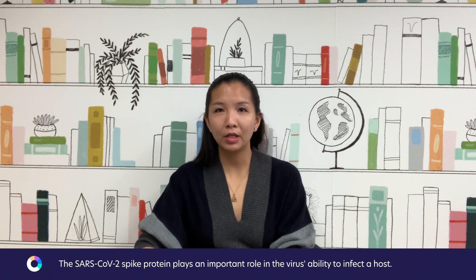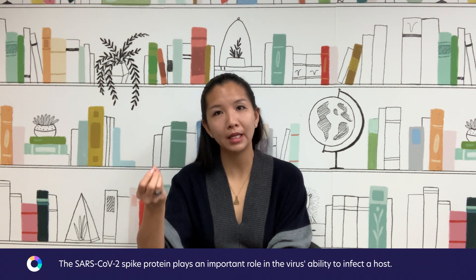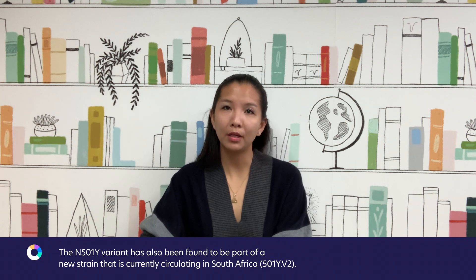The spike protein is the protein on the SARS-CoV-2 viral particle responsible for binding to and infecting a host cell, making it a very important piece of the virus. The B.1.1.7 strain has a couple of mutations within the spike protein of significance. One of these is called N501Y. The N501Y variant is thought to increase the binding between the SARS-CoV-2 spike protein and the human receptor, potentially making this virus more transmissive. N501Y is also a variant found in a different strain circulating within South Africa that has also been shown to be more transmissive.